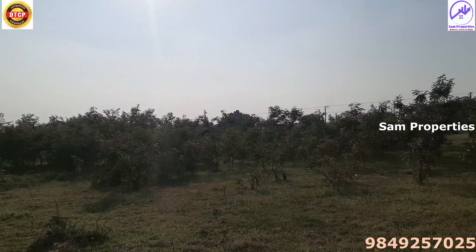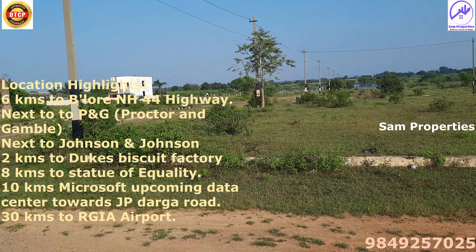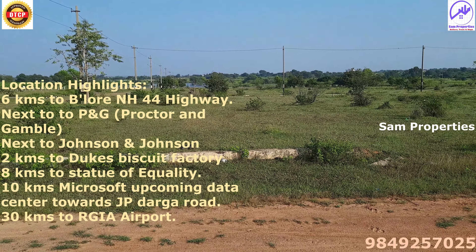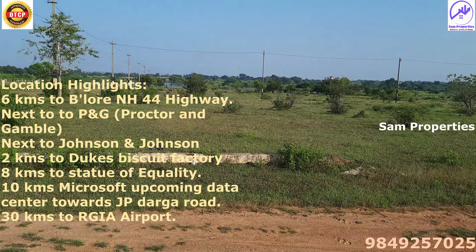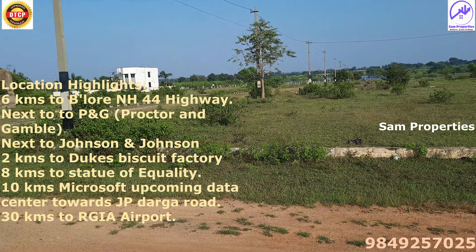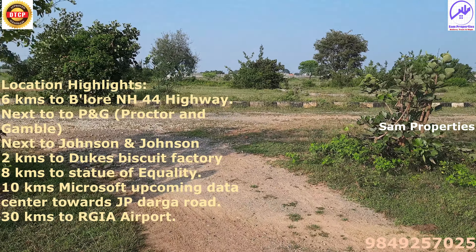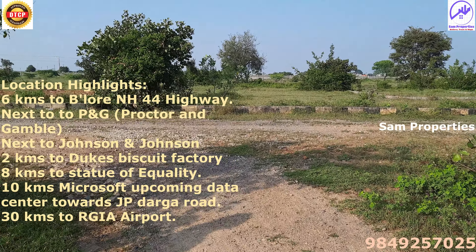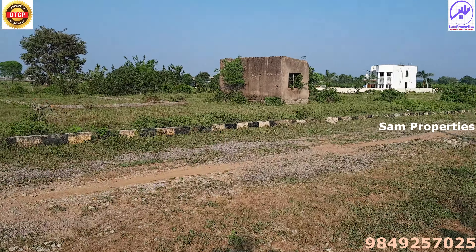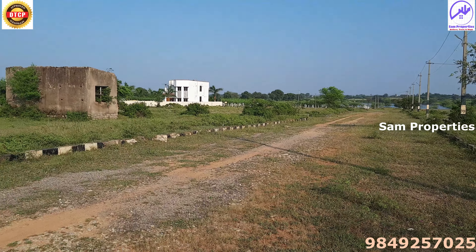The location highlights include P&G and Johnson & Johnson nearby. The airport is about 28 to 30 kilometers away. 2 kilometers away we have a biscuit factory. 8 kilometers away is the Statue of Equality. 10 kilometers away is the Microsoft upcoming data center, towards JP Darga Road. Opposite and diagonally, there are 9 temples.